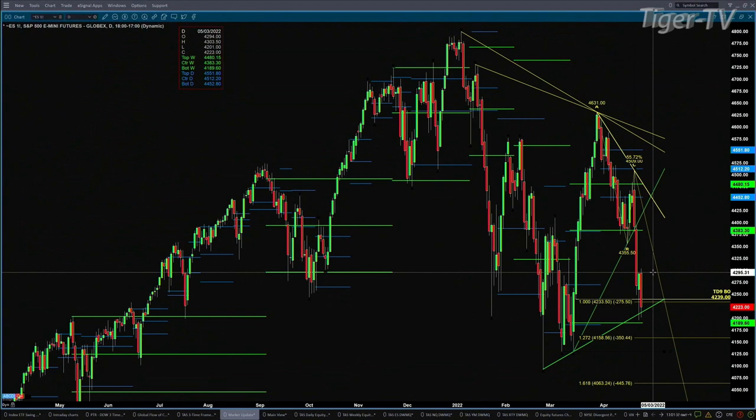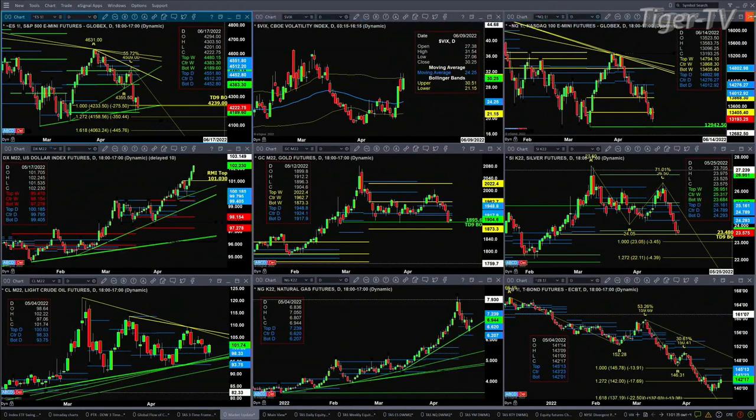Closing below 4239 today — that's a TD nine count breakout level. If you close below that, it suggests lower price. But of course you've got that weekly bottom of its profile. Spot volatility is still above its 50-day exponential moving average, which says it's wind at the back — headwinds for the S&P 500.